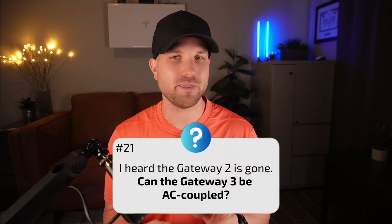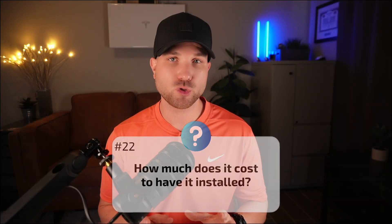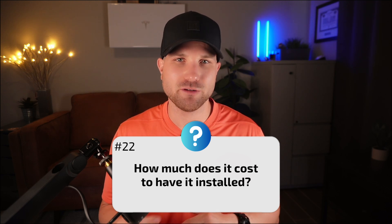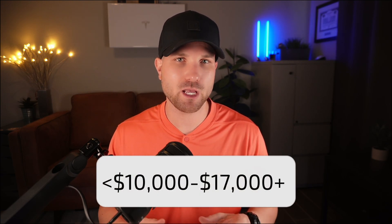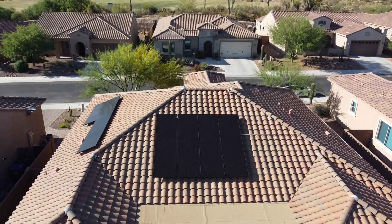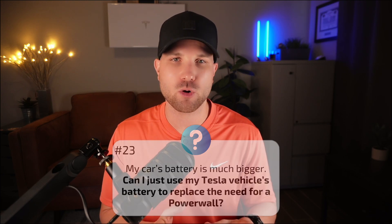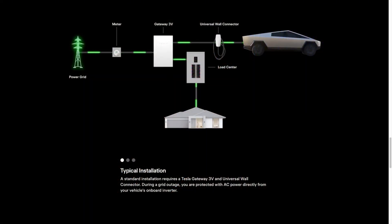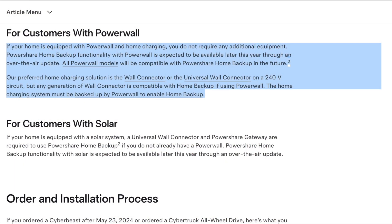Number twenty-one: I heard the gateway 2 is gone — can the gateway 3 be AC coupled? Yes, the gateway 3 can now be used in an AC coupled design, but a remote meter would need to be added for solar monitoring. Number twenty-two: how much does it cost to have it installed? It's a broad range — expect installed cost from sub-$10,000 up to $17,000 or more, depending on the scope. Battery add-ons are more expensive than new installations with solar. Number twenty-three: can I use my Tesla vehicle's battery to replace a Powerwall? Tesla has a feature called PowerShare — their version of bi-directional vehicle-to-home charging — but as of now it's limited to the Cybertruck only.